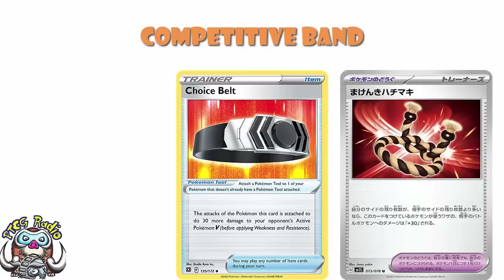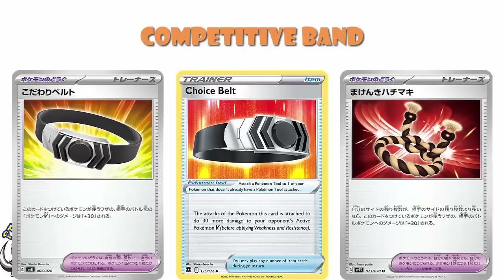Actually, I should mention: we did get a reprint of Choice Belt, so Choice Belt itself will survive the rotation into Regulation Mark G and won't rotate until early 2026. But every single card it lets you hit for extra damage — Vs, V-Maxes, V-Stars, V-Unions — every single one of those will rotate out in early 2025. At which point, Choice Belt will be literally irrelevant with no relevant effect on any Pokémon in the game.